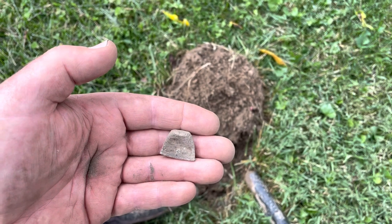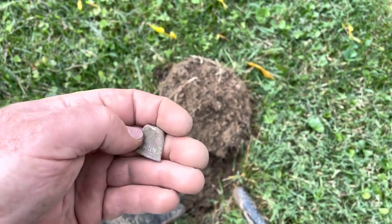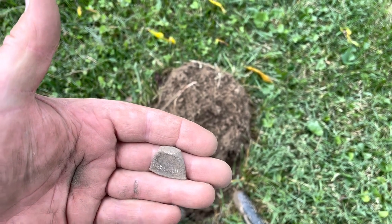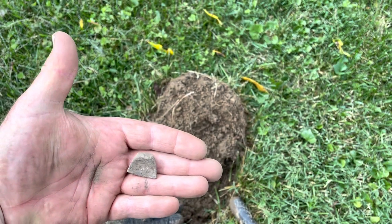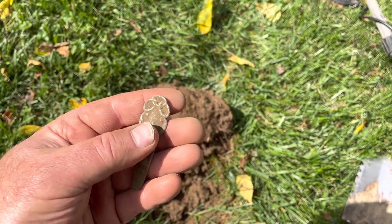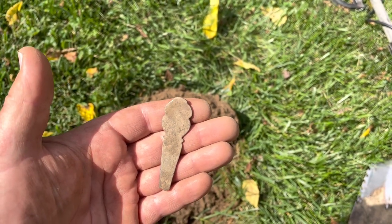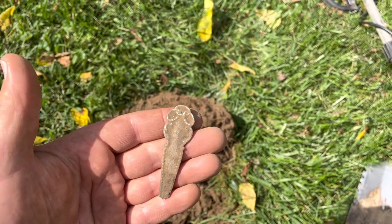Check this out guys — this is super cool. This is an old thimble. It's a little smushed, but that's alright, I got the treasure out of the ground. Here's a pretty cool piece — it's a handle from like a fork or spoon. Hopefully I can get it cleaned up, and I don't know if that's going to be silver-plated or silver. That is super cool though.